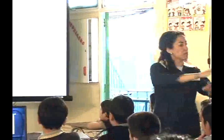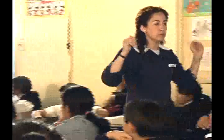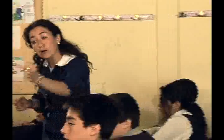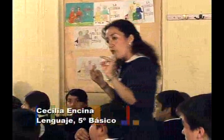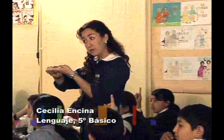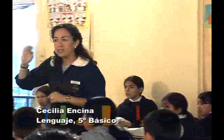Veamos qué hace esta profesora para ampliar o complementar los conocimientos previos de sus alumnos con el fin de integrar nuevos conceptos. La profesora pide que describan los camellos. Los alumnos responden: es peludo, con dos jorobas, café, cuadrúpedo. La profesora pregunta qué significa cuadrúpedo. Otro alumno comenta que tiene un cuello largo. Los alumnos agregan que es alto también. La profesora hace buena observación.